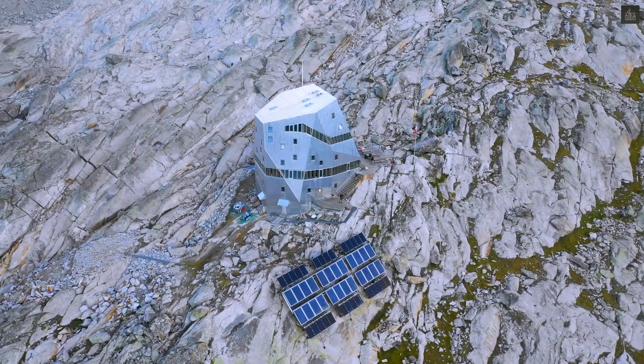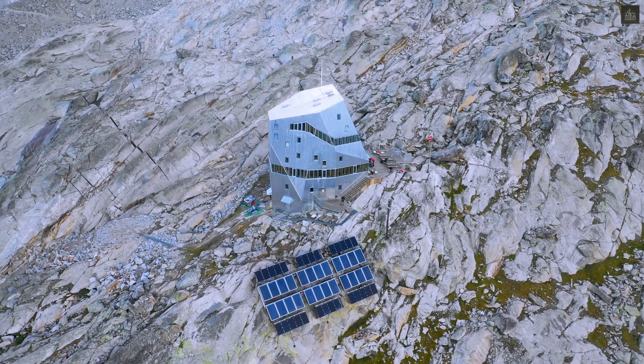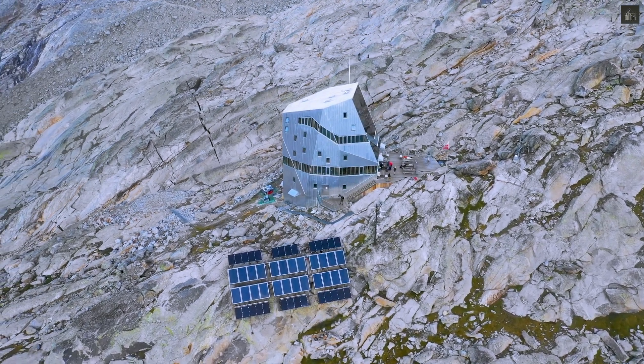The Monte Rosa hut, situated at 2,883 meters on the Monte Rosa massif near Zermatt, Switzerland, stands as a remarkable fusion of advanced architecture and extreme alpine conditions.